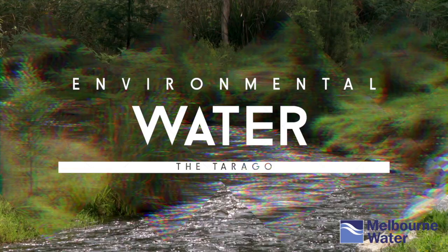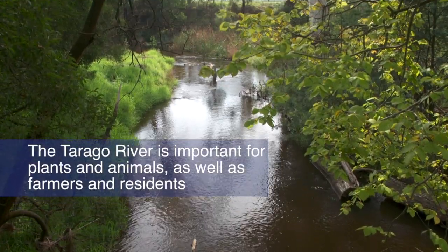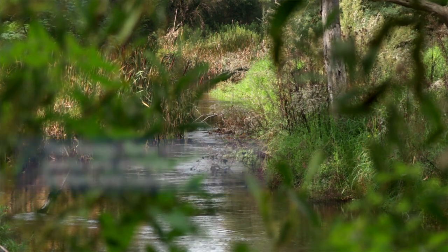The Tarrago River is an important river for many native plants and animals, including the Australian grayling, platypus and blackfish. In addition, it provides a source of water for farmers in its lower reaches.